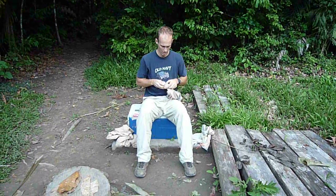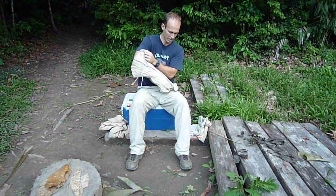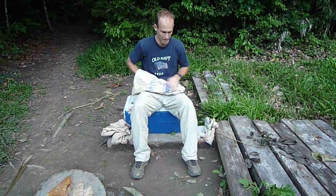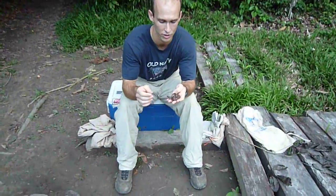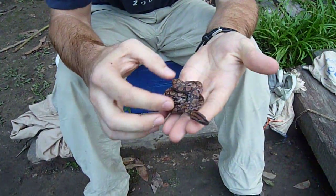To begin, I have a rainbow boa, a Epicrates cenchria, that I found on the trail the other day. This is just a juvenile. If you're one of those people that think size matters, I encourage you to go check out my Dry Markon video. For the rest of us, check this little beauty out.